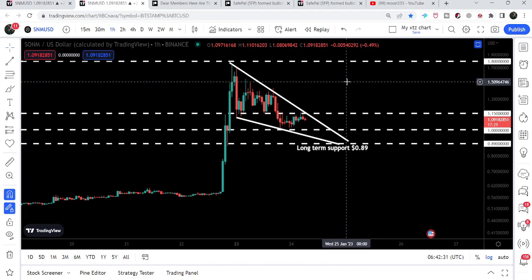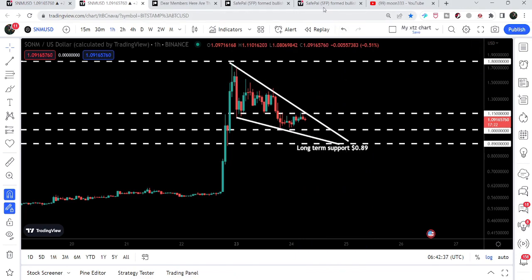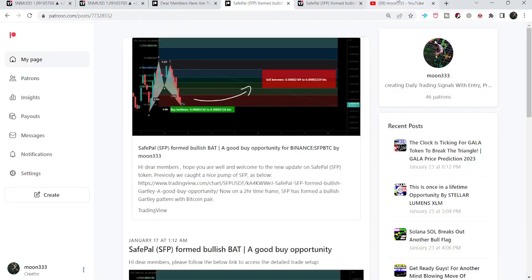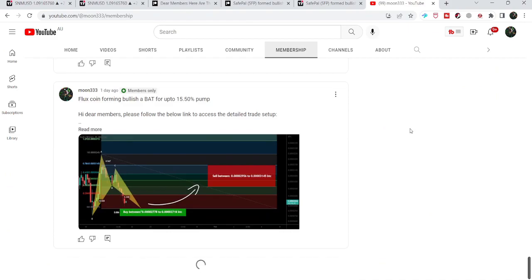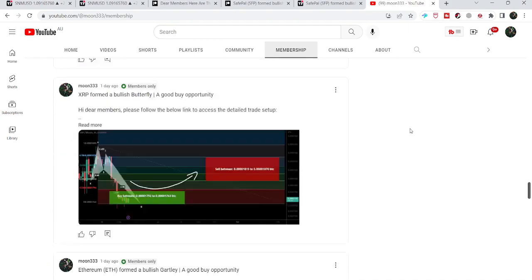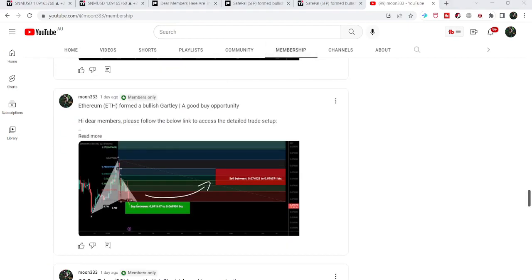So this was the update so far. I hope that you have liked the analysis — do hit the like and subscribe to the channel as well. For more trading signals, you can also join me and support me as a YouTube member or as a Patreon member, because here I'm sharing different trading signals for you. You can find a link to join me in the video's description. Take care. Goodbye.